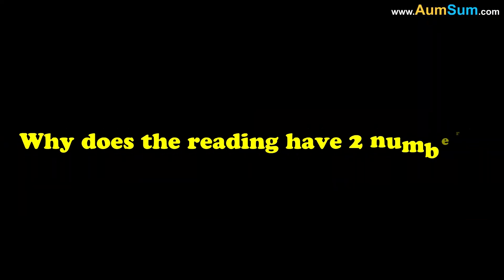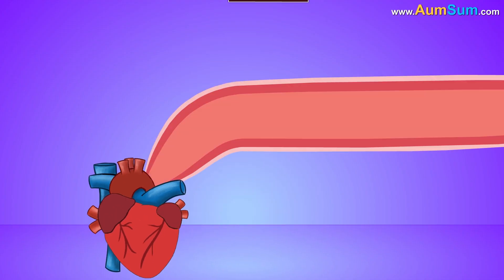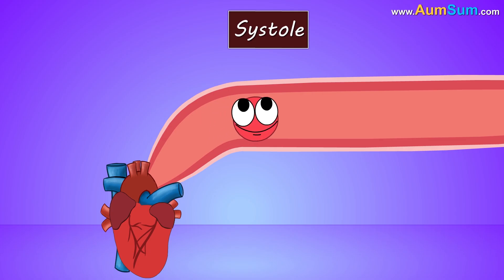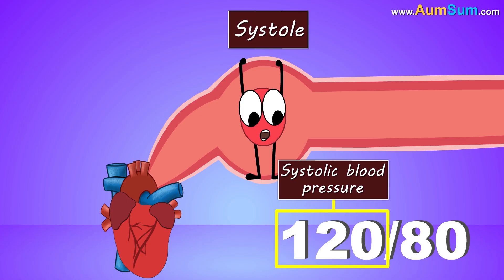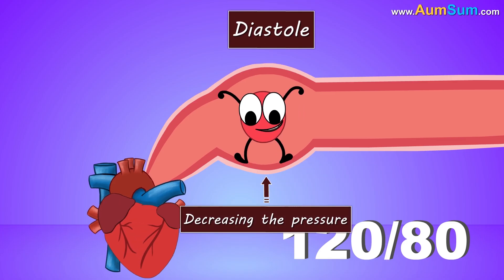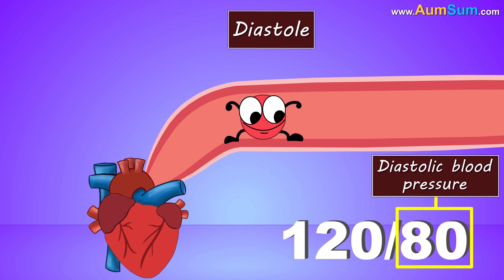But why does the reading have two numbers? It is because our heart is constantly contracting and relaxing. During a phase called systole, our heart contracts to push the blood through arteries, thus increasing the pressure. So the bigger number indicates the systolic blood pressure. Whereas during diastole, our heart relaxes, decreasing the pressure. So the smaller number indicates the diastolic blood pressure.